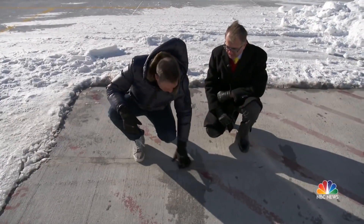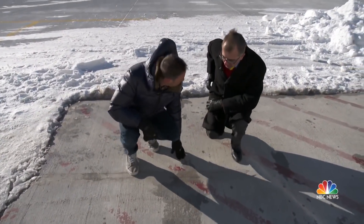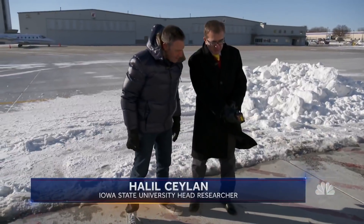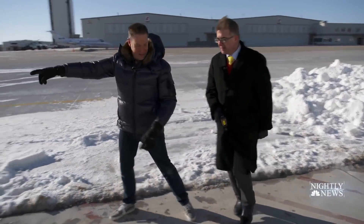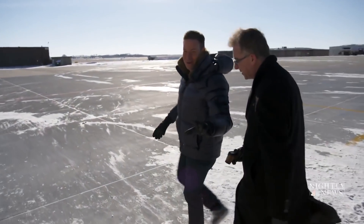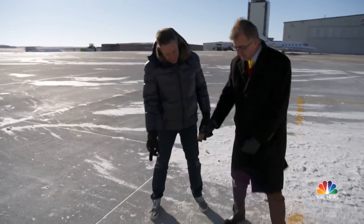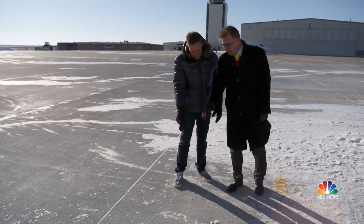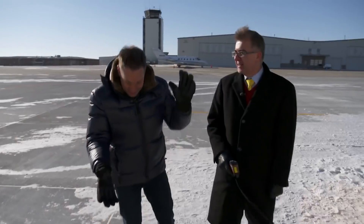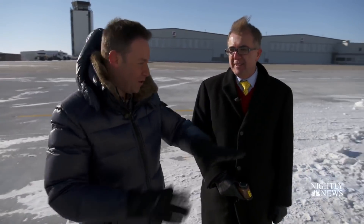How hot does this pavement get? We can check with our thermal gun right away. It's 62 degrees Fahrenheit. Let's test it over here where it's not heated. By the way, here in Des Moines, it's like 8 degrees today — bitter cold. This is what America's runways are, and this spot is 22 degrees Fahrenheit. It's a huge difference.